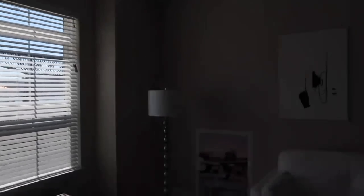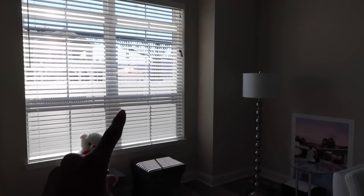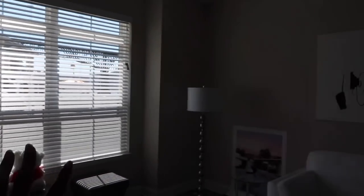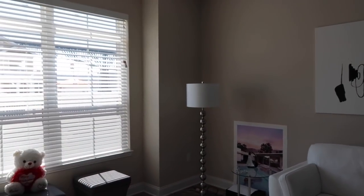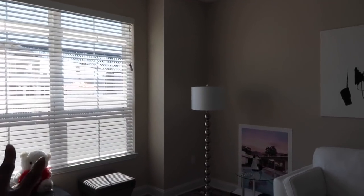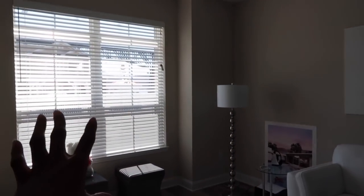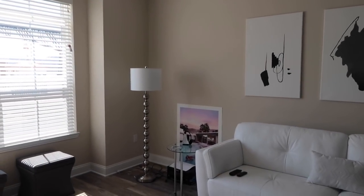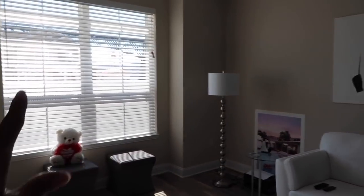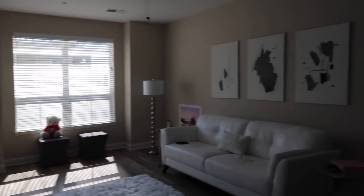So basically this window - I'm not sure if I want curtains, so you guys can help me out with that. I'm not sure if it looks fine the way it is or if I should add a pop of color. Let me know in the comment box if you think I should add curtains, which color, or if I should just leave it the way it is.